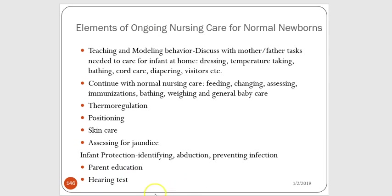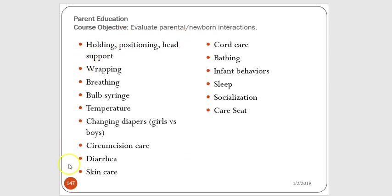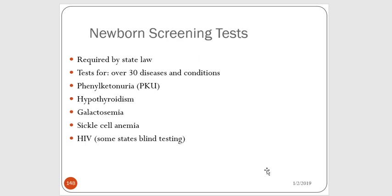Before going home, newborn babies have a hearing test. Any baby under about five pounds four ounces must have a car seat challenge test to make sure they can handle being in a car seat without asphyxiating. Newborn screening is required by law — you wait until the baby is at least 24 hours old and test for over 30 diseases including PKU, hypothyroidism, galactosemia, and sickle cell. These are conditions needing early identification to prevent long-term problems. For example, galactosemia: babies with this condition cannot metabolize galactose, and the unmetabolized sugar builds up causing liver, eye, kidney, and brain damage — cataracts, blindness, and organ damage.